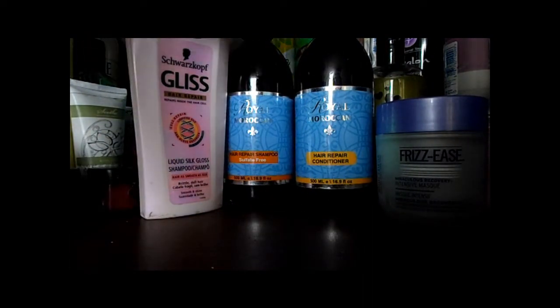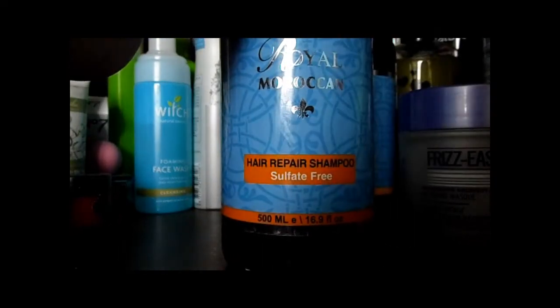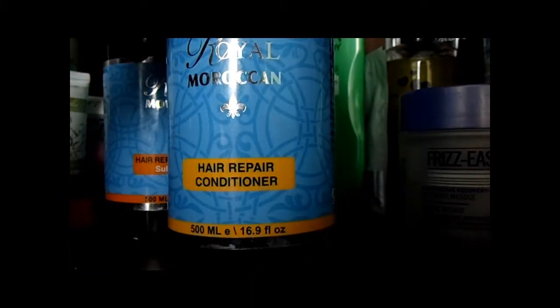Next is my Royal Moroccan shampoo. This has been in a few videos and I'm so glad this is finally finished as well. I really didn't like it and also they do test on animals, which I found out after buying this - same for the conditioner. Really didn't like them and would not buy again.